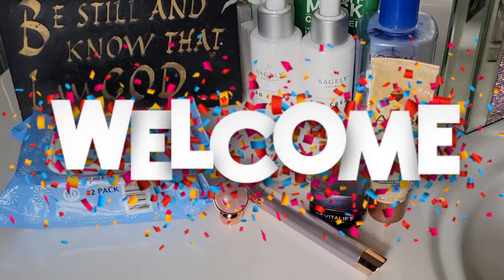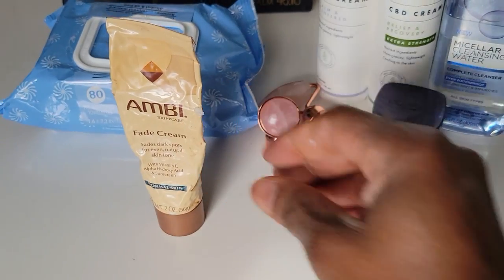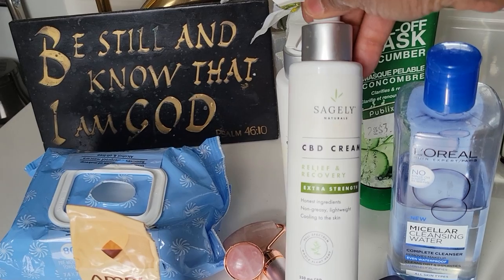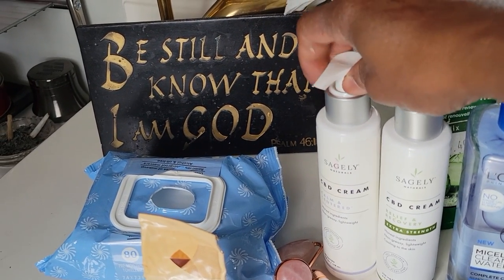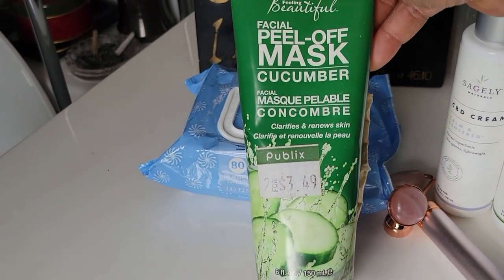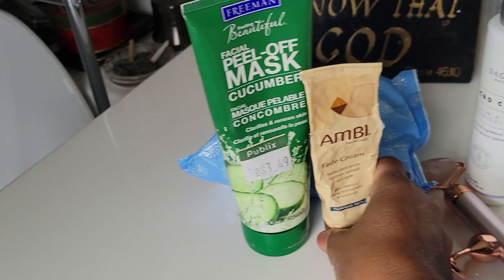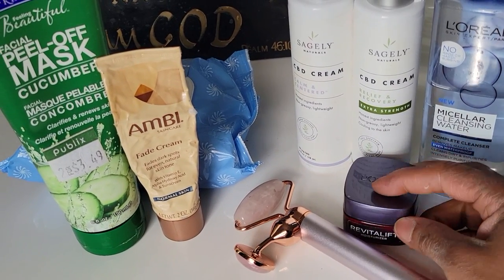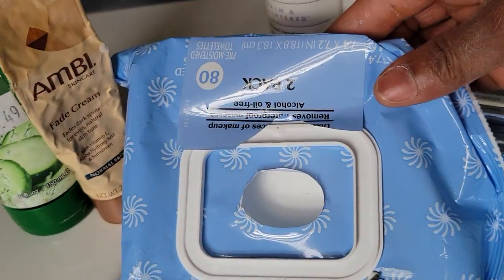Hey guys, welcome back to Vlogmas — I believe this is Vlogmas 22. I figured I'll update you guys on my skincare since I'm trying some new products that have been put into the arsenal. We'll go through those one bottle at a time. These are all my tools that I'm going to use today.